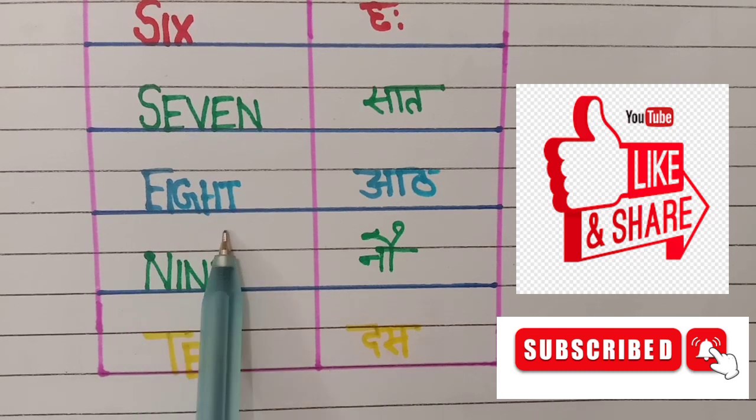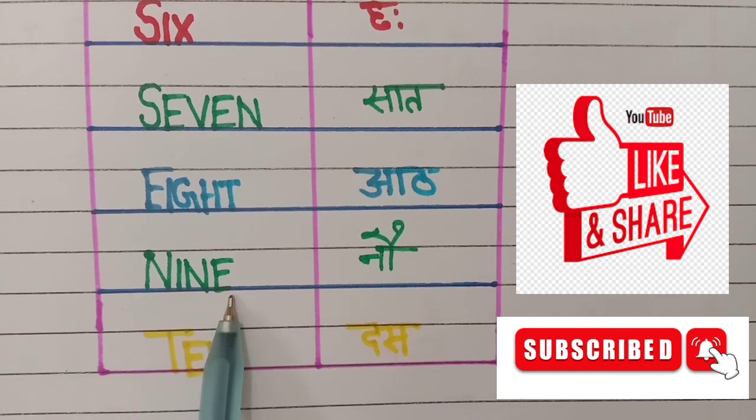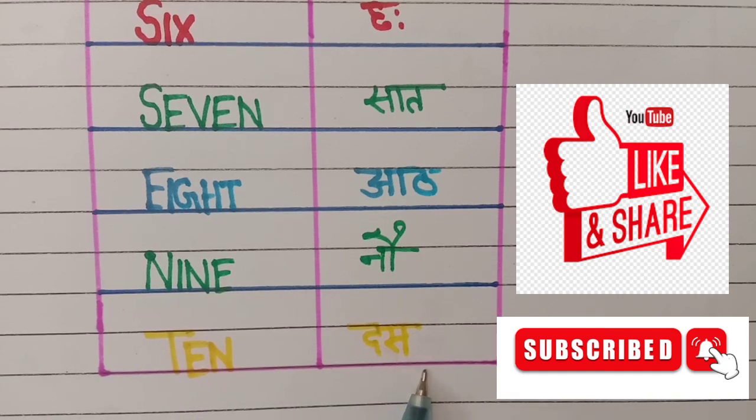h, t. 8 means art. 9 — n, i, n, e. 9 means 9. 10 — t, e, n. 10 means ten.